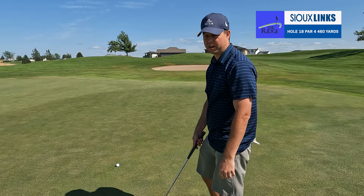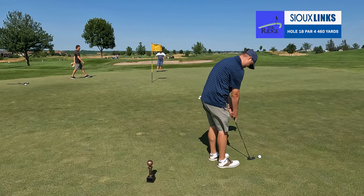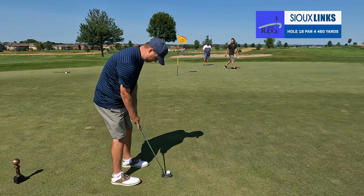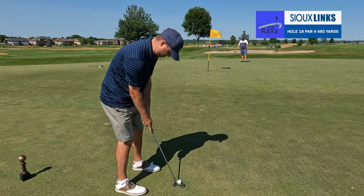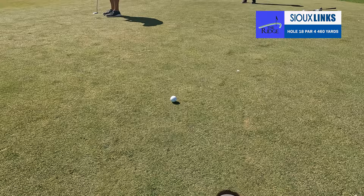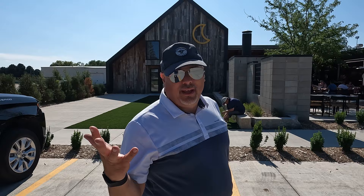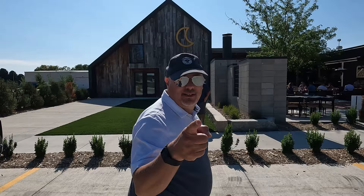Feels like 20 to 25 feet maybe for birdie, just right of the pin. I wish I had come down here more, but the greens have been fast today. Should be a little right-to-left action — it's a different color on the turf so you can't really read it well. After our round at The Ridge, we like to go have a little beverage here at Late Harvest Brewery — going to have a pizza and a beer. Catch you guys in the next one!